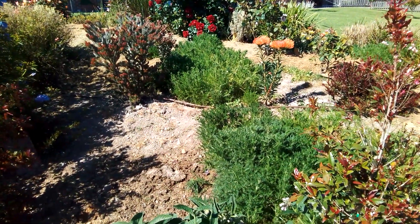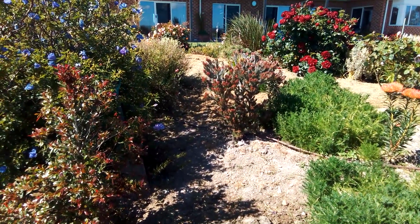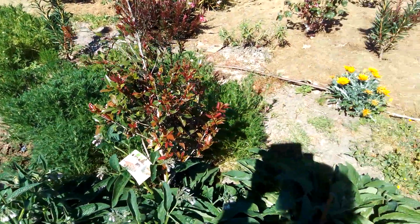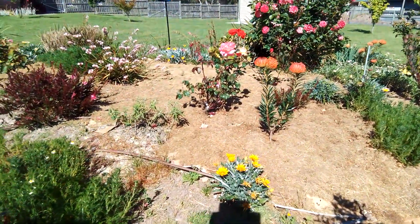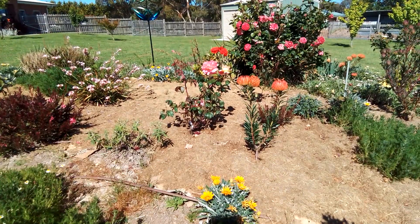I'm working on the weed problem and I think the grass mulch will help - it's all piled up over there. I've still got this area here to do and that'll get done in the next couple of weeks. There's another rose - a really pretty one - I hope you can see it through all this glare from the sun.